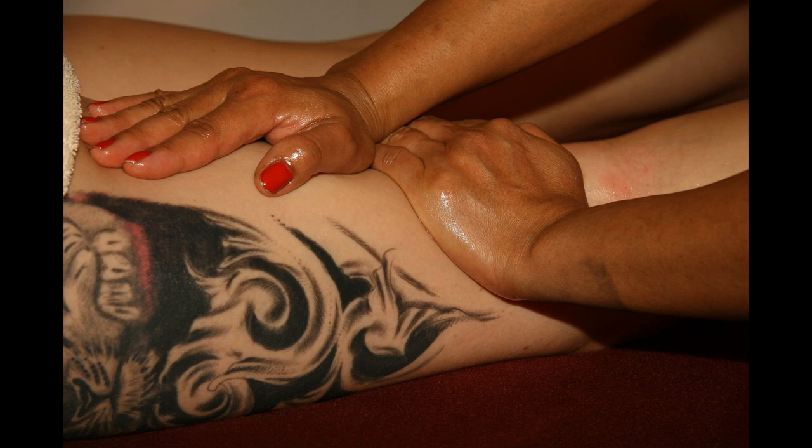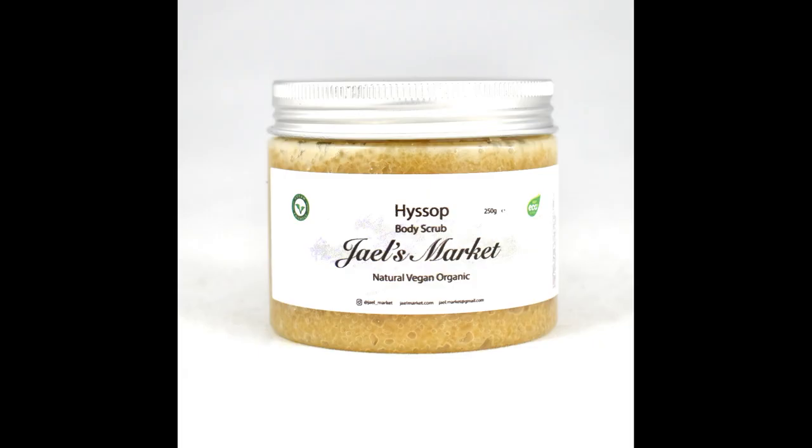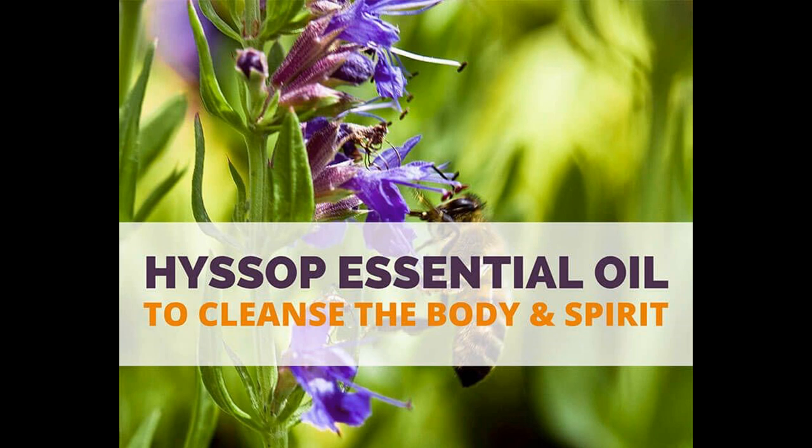A massage with hyssop essential oil can loosen up tight muscles and limbs, aiding blood flow and preventing spasms, cramps and hemorrhaging. Hyssop is a natural antiseptic, helping to heal and prevent infections in wounds, and it's known to help with arthritis, gout, rheumatism and any kind of inflammation.